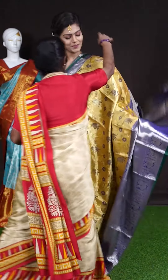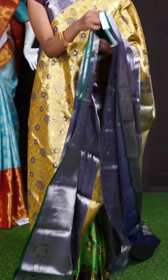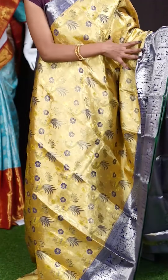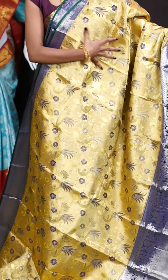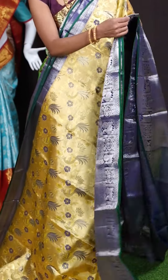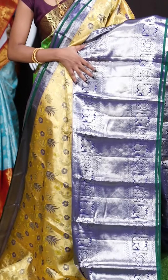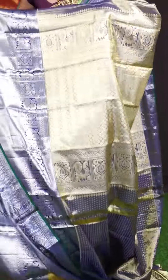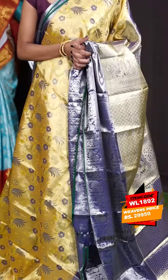Now let's check out other sarees. Here we have the next one. Look at this color combination — it's a very beautiful ginti gold with purple color combination. All over the body it has a paddy work saree with lotus flower and peacock design. Have a look at the border — it's a very huge designer border with contrast color, diamond cut work with peacock and flower design. This is a grand rich designer pallu. The blouse is a purple color zari dotted designer booties blouse with border. The item code is WL 1892 and the price is 29,950 rupees only.